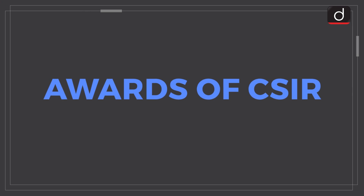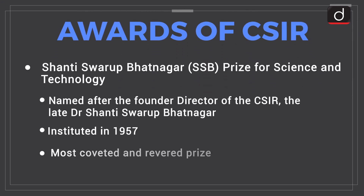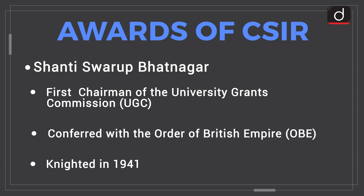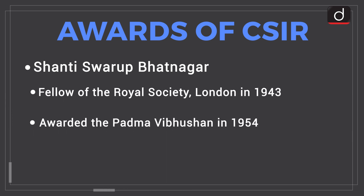The Shanti Swaroop Bhatnagar Prize for Science and Technology is named after the founder director of CSIR, the late Dr. Shanti Swaroop Bhatnagar. It was instituted in 1957 as the most coveted and revered prize in the field of science and technology in the country. Dr. Bhatnagar was also the first chairman of the University Grants Commission, was conferred with the Order of the British Empire, was knighted in 1941, elected fellow of the Royal Society of London in 1943, and awarded the Padma Vibhushan in 1954.